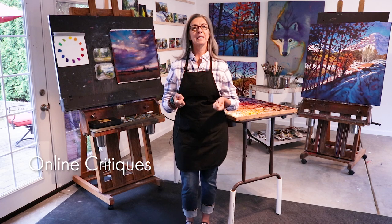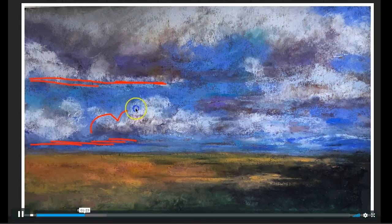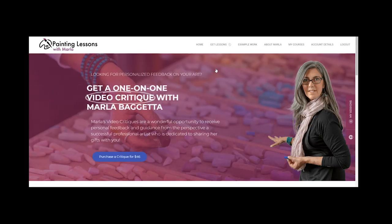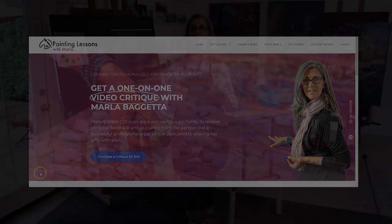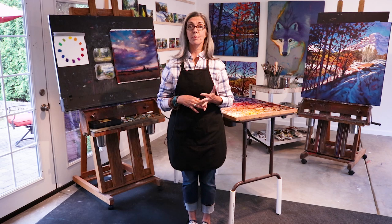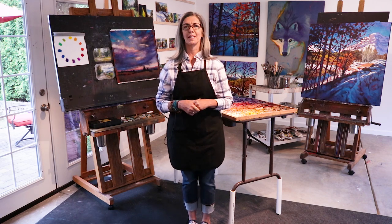One of the best things about the website is the critiques. I can work with you really personally to help you get the most out of your painting study. When you submit work for a critique on my site, you can submit up to three images and a short paragraph describing your intention and focus. I'll reply back to you within two weeks with a video critique tailored specifically to your needs as a growing artist. I'll also provide a written summary of my key impressions as well as suggestions for learning, exercises, and practice to follow, which will ensure actionable results.